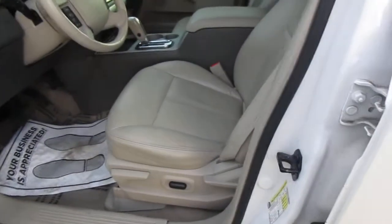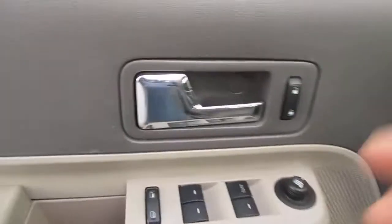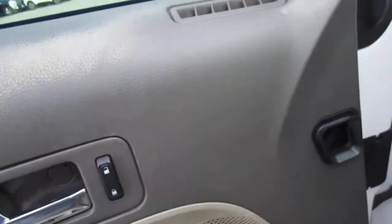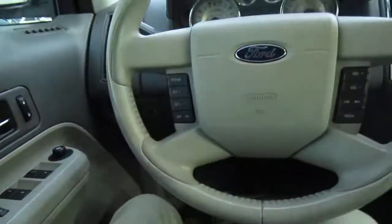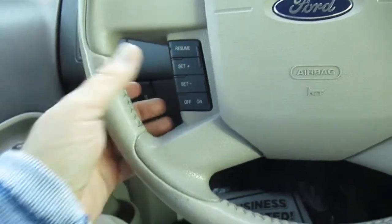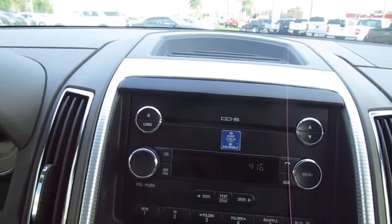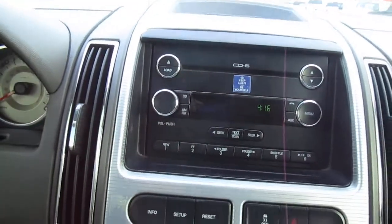On the door you have power leather seats up front, power windows, power door locks, and mirror controls — all handled right here on the door panel. On the steering wheel, you have cruise control on the left and audio controls on the right. In the center stack you can also manually control your audio controls and settings.